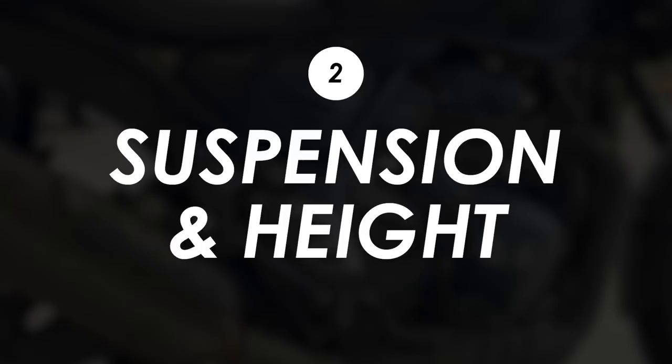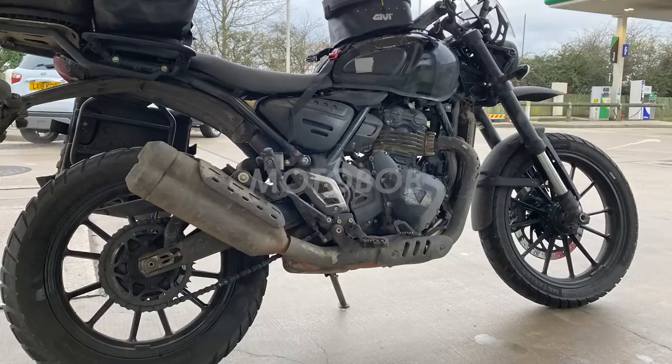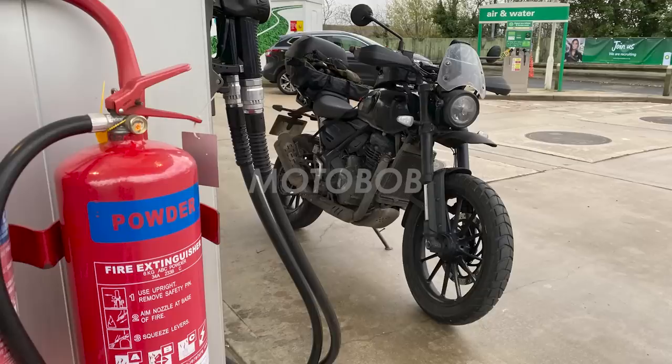They've clearly gone for the scrambler style, but it wasn't actually that tall looking — certainly not as tall as something like the 1200 scramblers. I'd guess the focus will still be primarily for the road, so the seat height is probably around 800 or 810mm.